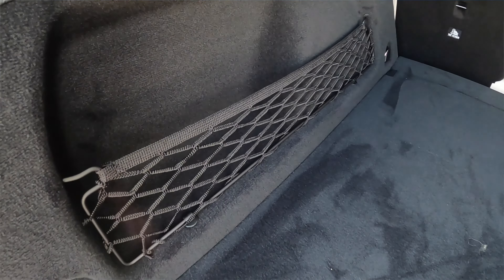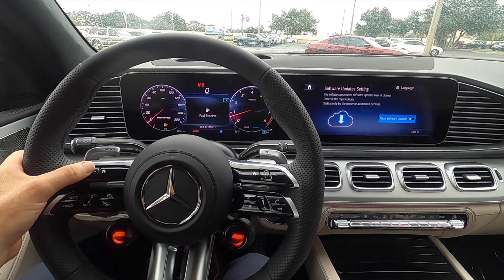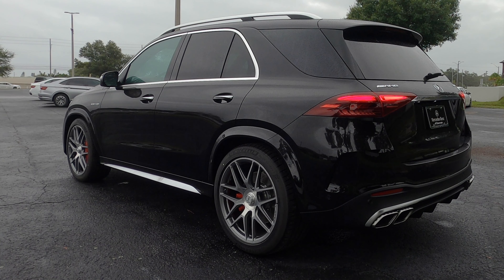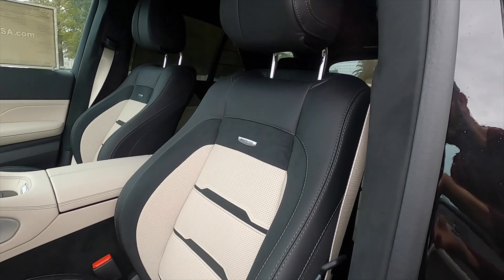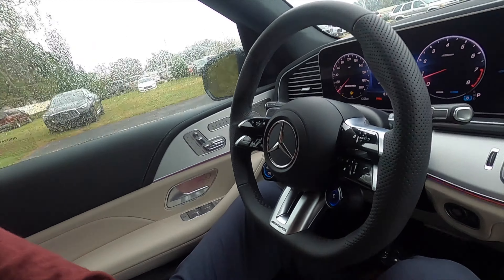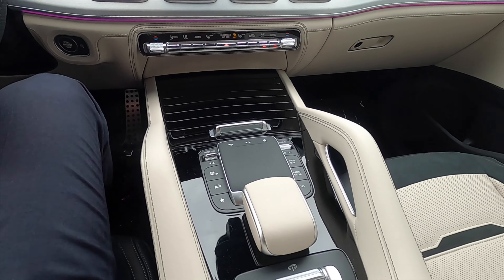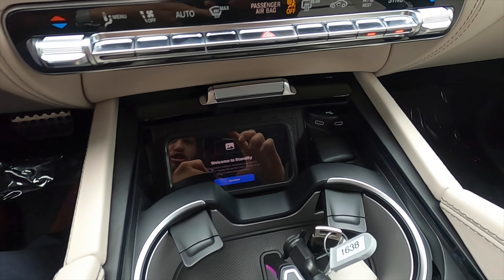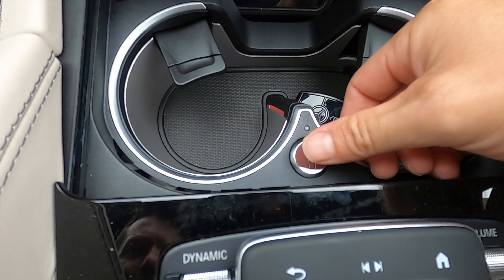Power tailgate opens to 33.3 cubic feet of storage. Power seat adjustment for the front, heated and ventilated with AMG badging. I like the two-tone memory for the driver and passenger. If you're thinking you need to go GLS for more room, you might want to think again because it is a deep foot well. It's basically the same center cluster with wood inlays that opens up with the wireless charging pad, USB, 12-volt outlet, and the key fob for the GLE 63.